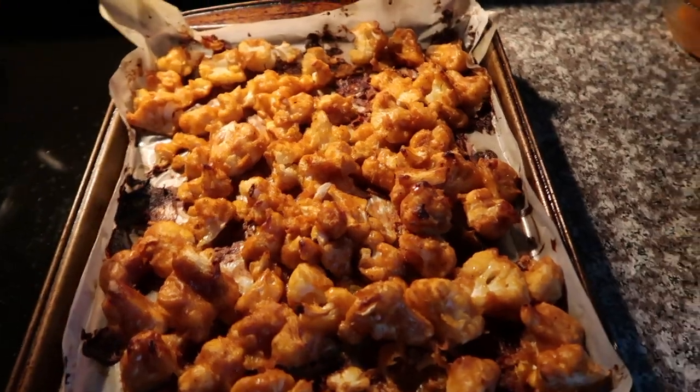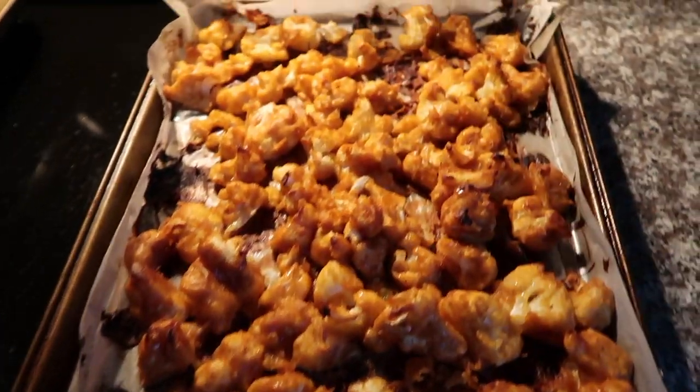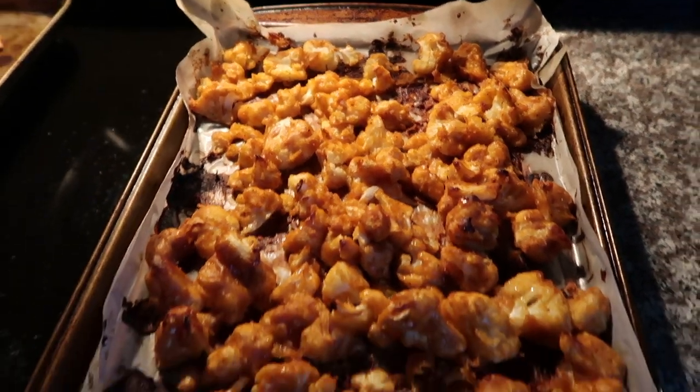The buffalo cauliflower just finished — it took a little longer than the pizza so we ate the pizza first. It looks really good; we're going to let it cool for a little bit and then try it. We tried it — it's really good, I really like them!